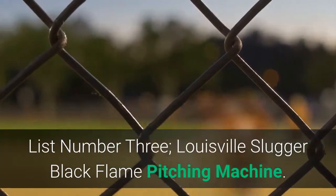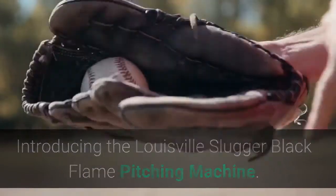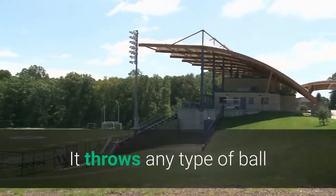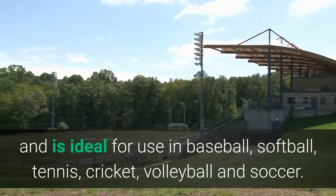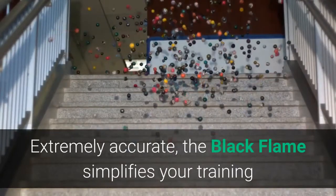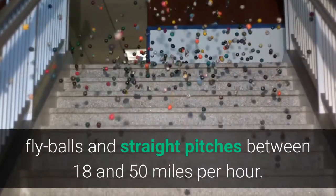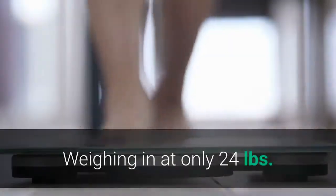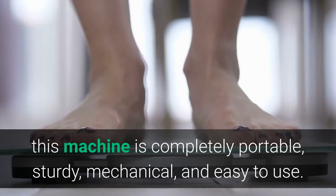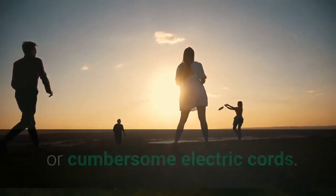List number 3: Louisville Slugger Black Flame Pitching Machine. The Black Flame is the ultimate multi-sport training aid for coaches and players. It throws any type of ball and is ideal for use in baseball, softball, tennis, cricket, volleyball, and soccer. Extremely accurate, the Black Flame simplifies your training by throwing different types of pitches including ground balls, fly balls, and straight pitches between 18 and 50 miles per hour. Weighing in at only 24 pounds, this machine is completely portable, sturdy, mechanical, and easy to use. Take it anywhere, indoors or out, without the need of battery packs or cumbersome electric cords.